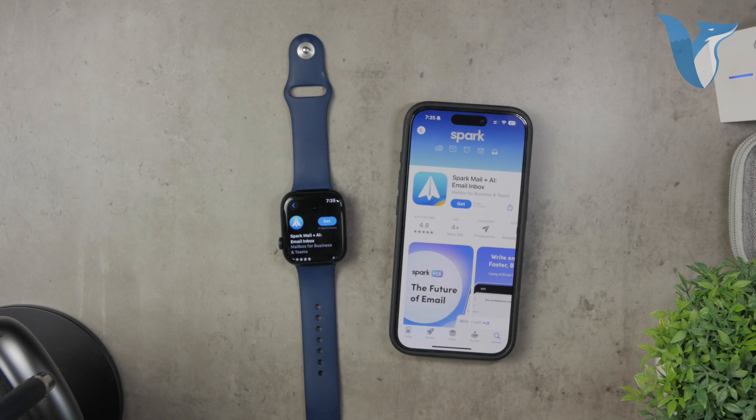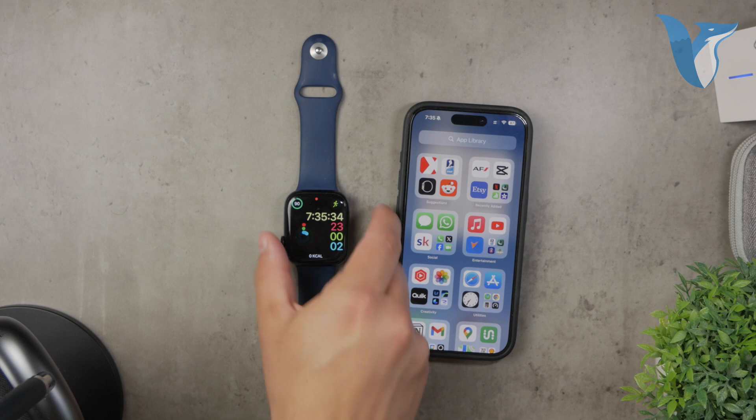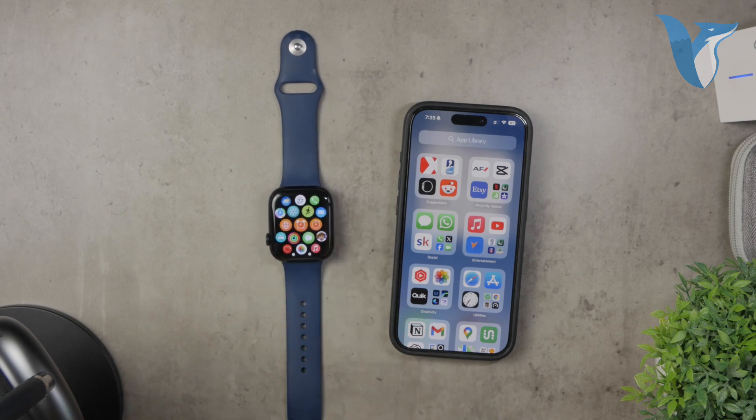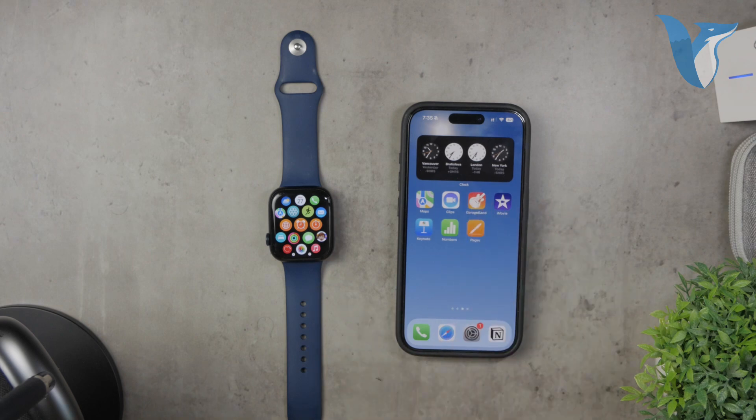To sum it up, yes, you can download and use Gmail on your Apple Watch, but it won't be through an official Google app. Instead, you'll be using a third-party mail client or even the built-in Apple Mail app, both of which are fine options. This isn't a problem, but it is a distinction you should be aware of. Thanks for watching this video on Foxtech. If you found this information helpful, please hit the like button and subscribe to our channel for more tech tips and tutorials.